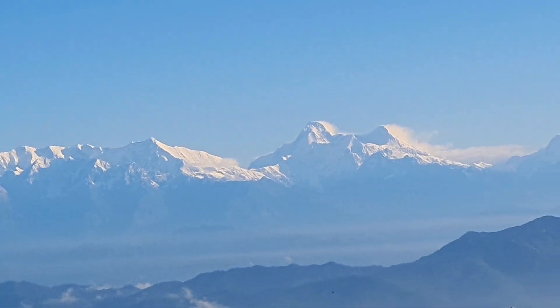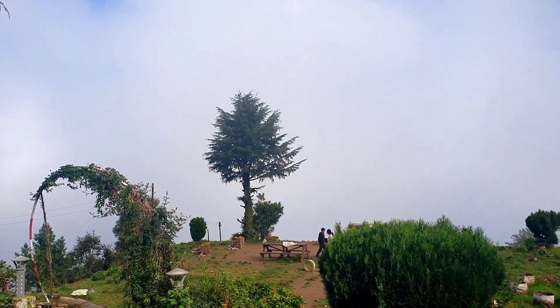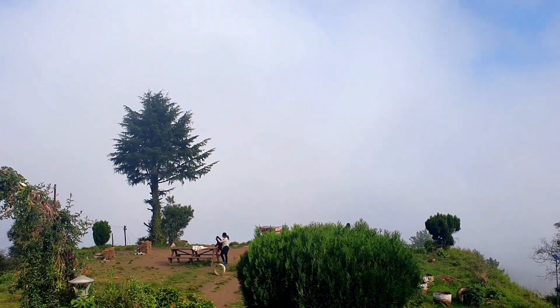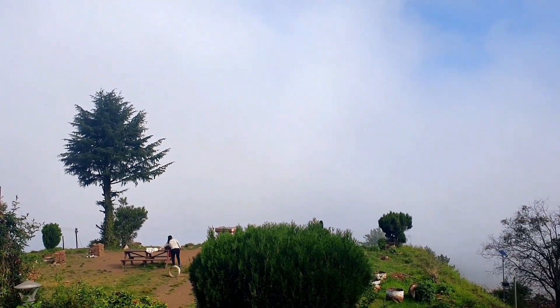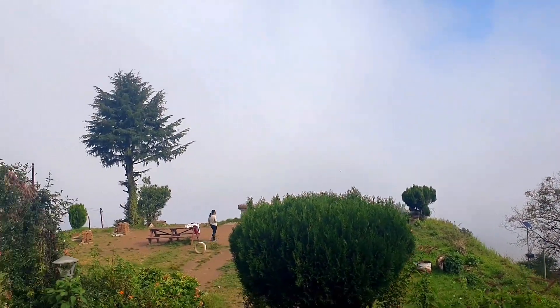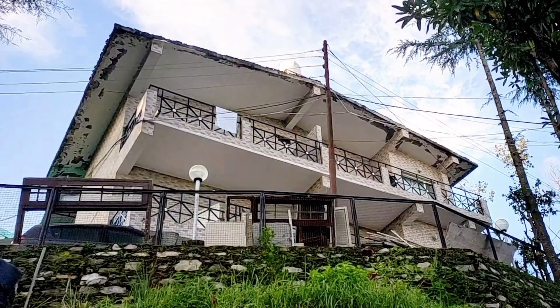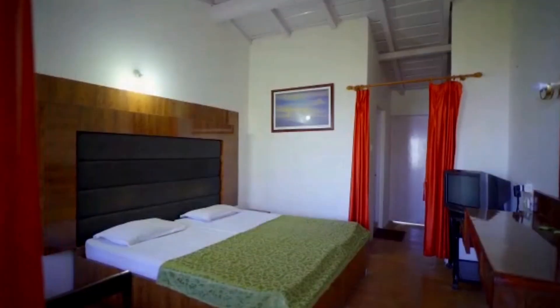But mind you, the weather changes very fast here. One moment the Himalayas are clearly visible, and suddenly everything is gone — in just 5 minutes, trust me. This amazing weather was actually one of the main reasons I stayed in this rest house.